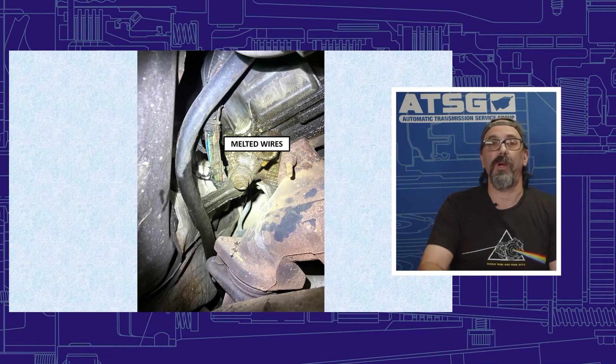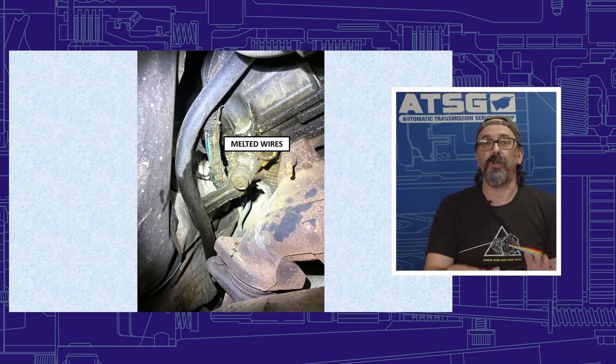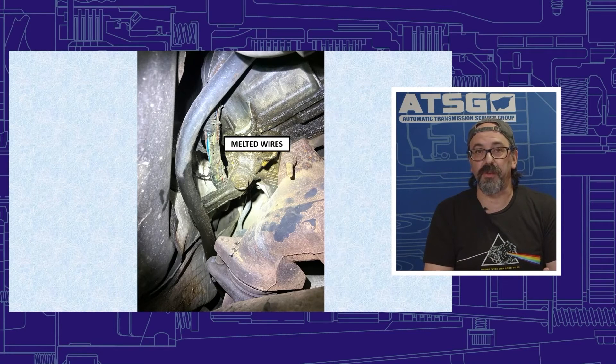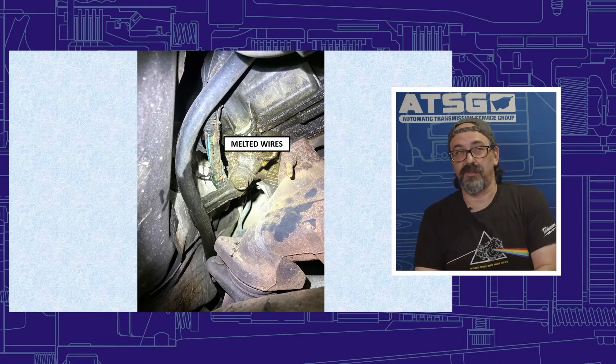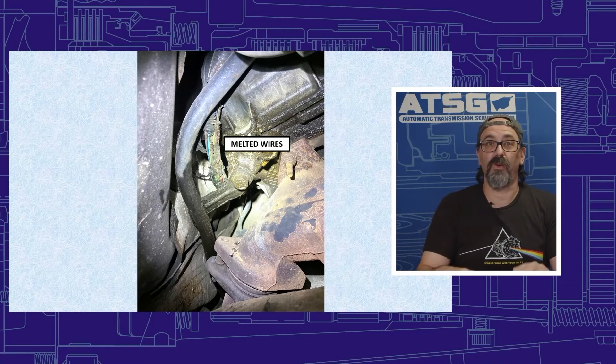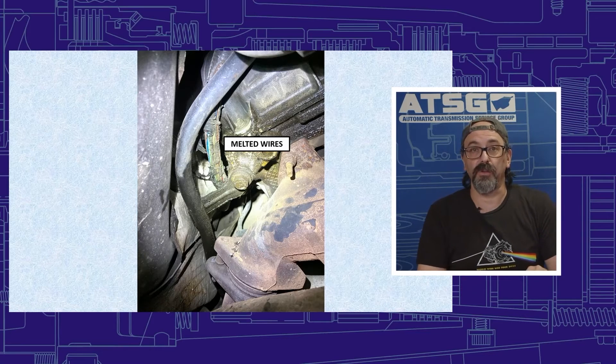Thirdly, they went to the ECM and changed it. It still didn't fix the problem. So this car got very expensive for them. Being a 2008, we're talking about a 14-year-old vehicle at that point, and they were spending a lot of money on it.